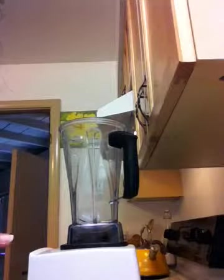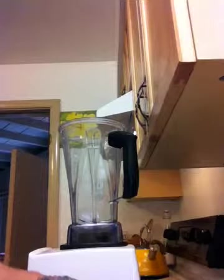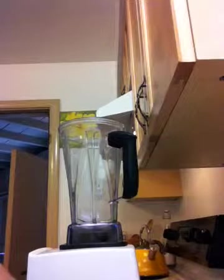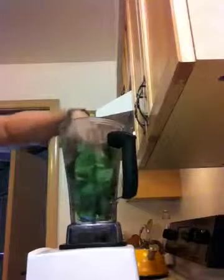Hi! I'm about to make a quick smoothie. Actually, I don't remember why I was going to video this, but maybe I'll remember as I go along.